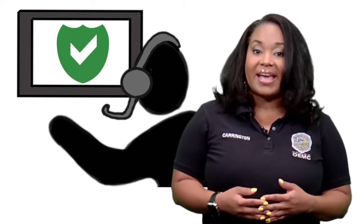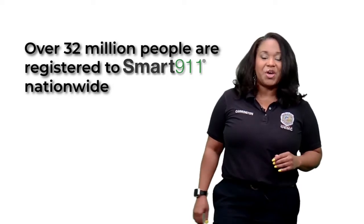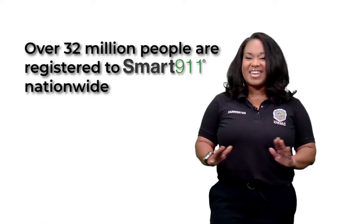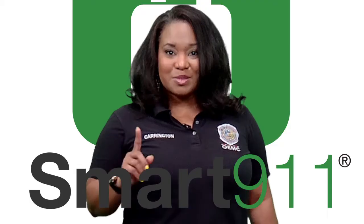When a call is made from a phone registered with Smart 9-1-1, if that municipality also has Smart 9-1-1, they will recognize the phone number and display the information provided by the registered caller. Currently, over 32 million people use Smart 9-1-1 for personal and family preparedness in communities nationwide. There have been statewide implementations in Michigan, Delaware, and Arkansas, but Chicago gets the award for being the nation's largest single user of Smart 9-1-1.